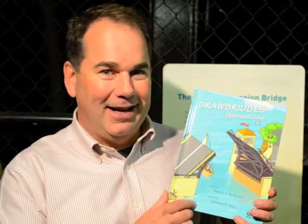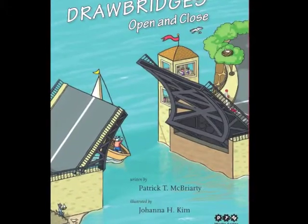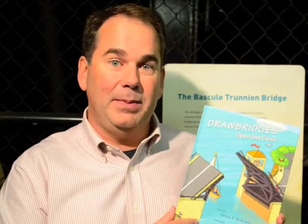Hi, I'm Patrick Brarity. I'm the author of Drawbridge's Open and Close. We're in the gear room of a bridge house, just like in this new book, Drawbridge's Open and Close. It is illustrated by Joanna Kim, and it's the first book in the PTM Works series.